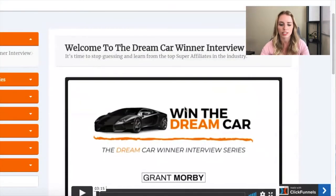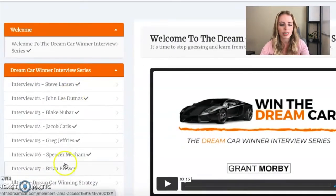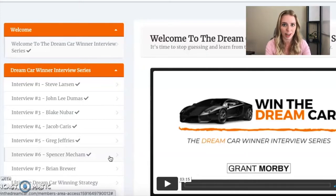What Grant Morby went and did is he went and interviewed seven super affiliates. All of these affiliates have won the Dream Car Award. What's really cool is when you purchase this course, you get lifetime access — he's planning on interviewing more affiliates in the future who have won the Dream Car Award, and you're going to get access to all of those as he continues to do those interviews. So instead of listening to me on how to win the Dream Car Award — because I haven't yet — you can listen to these affiliates talk specifically about how they won it.